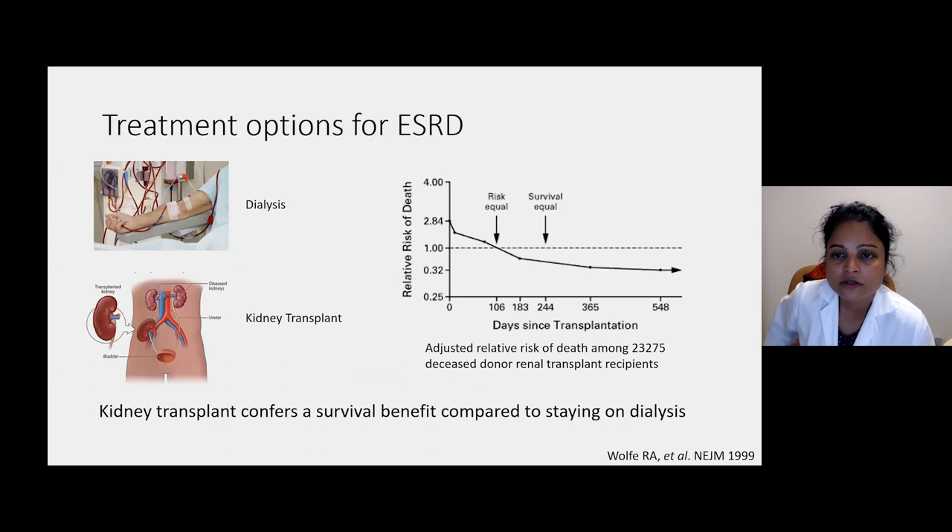This is not just a problem of some stranger in the community who has kidney failure. These are our brothers and sisters — people in your family, people you work with who have chronic kidney disease or kidney failure. But even if we don't know somebody with chronic kidney disease or end-stage renal disease, this is where our taxpayer dollars are going. They are going to cover this disease and the costs associated with it. So this is a huge public health problem.